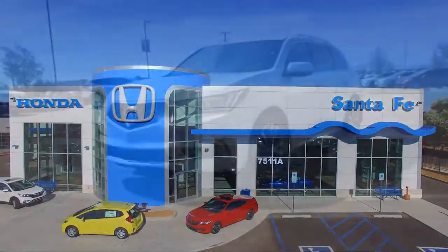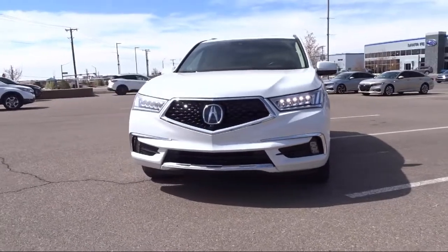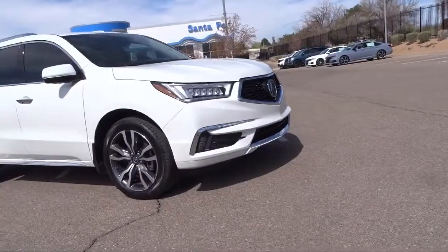It comes equipped with Navigation, Apple CarPlay and Android Auto, leather wrapped steering wheel, heated seats, heated door mirrors, wood dashboard insert, and all wheel drive.